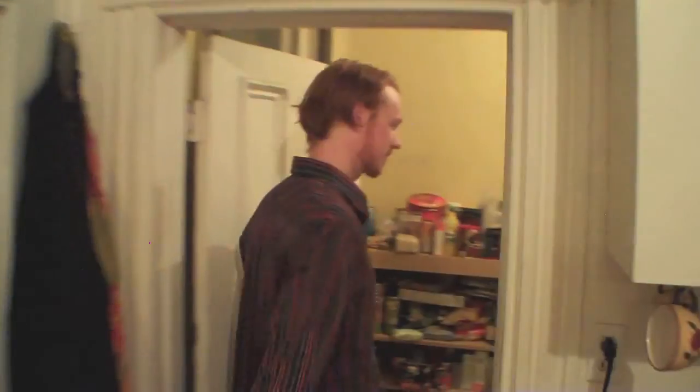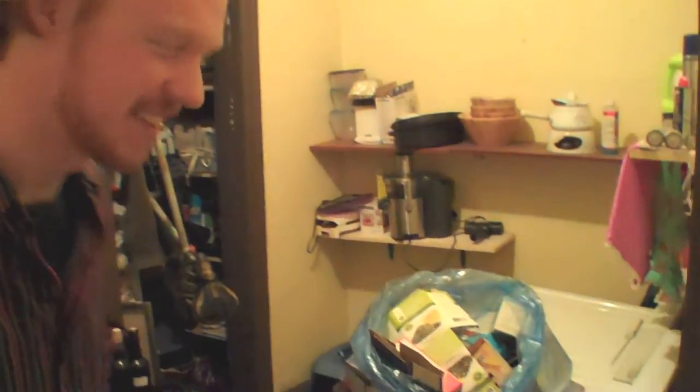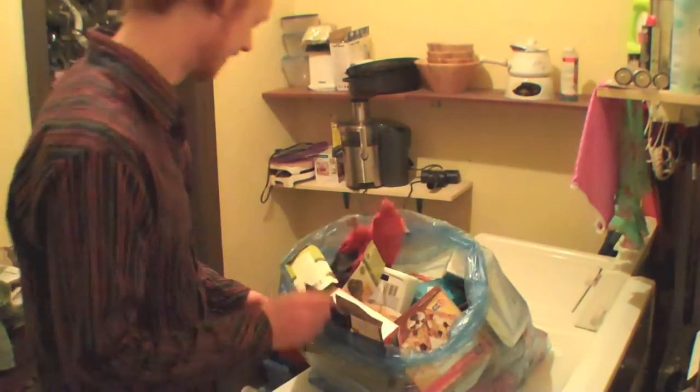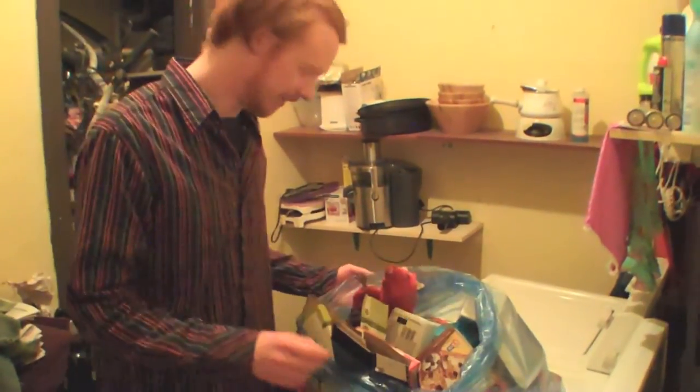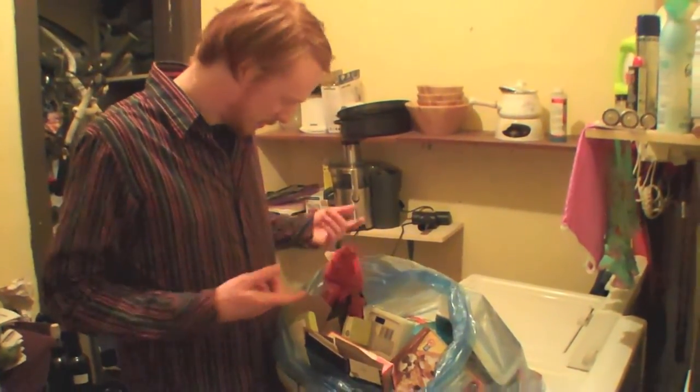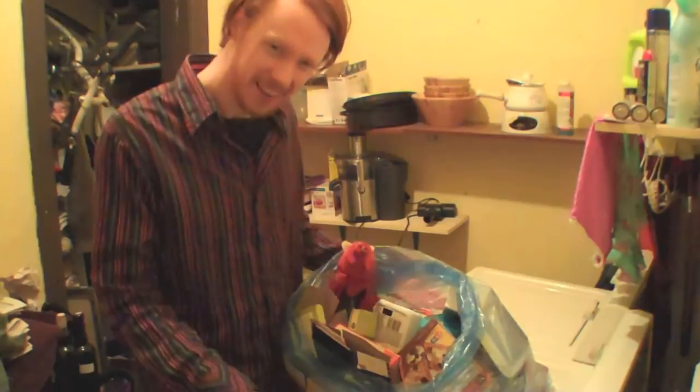Let's see what we can find back here. Whoa — I think there's something moving in there. What's this? Hey! Whoa! What do you think you're doing? Hi there, Mr. Rat. I'm Zach — and who are you, and what are you doing in my recycling?